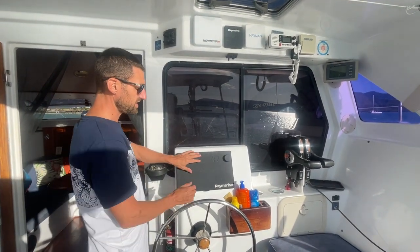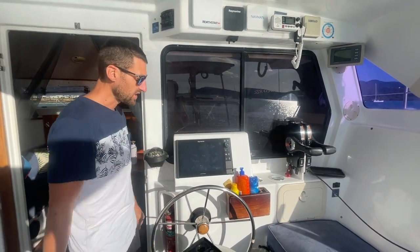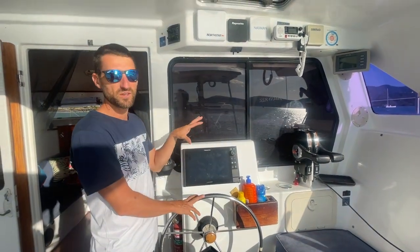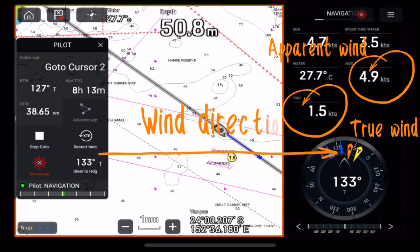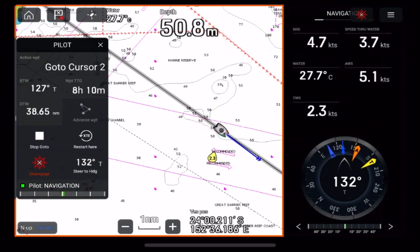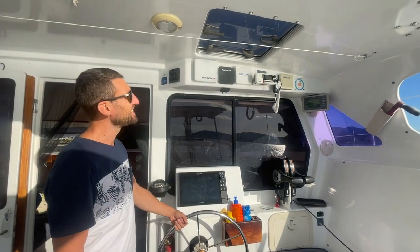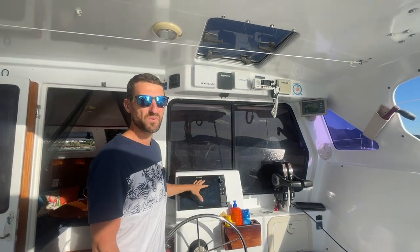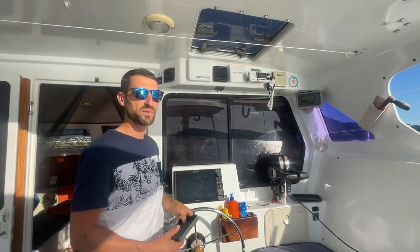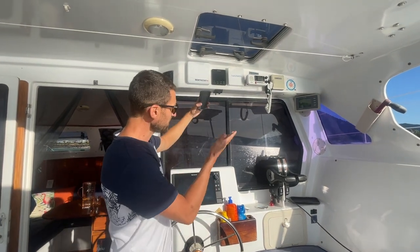For sailing equipment, we've got this Raymarine tablet, which is this nice hybrid touch screen. Basically we've got everything on that tablet — all the instruments are linked there, so we can read the wind strength, wind direction, depth, water temperature, everything from that tablet. Very easy to use. The stuff up there are duplicates, so in case something doesn't work, we can turn on — for example — the autopilot directly here. Yeah, everything is duplicated.